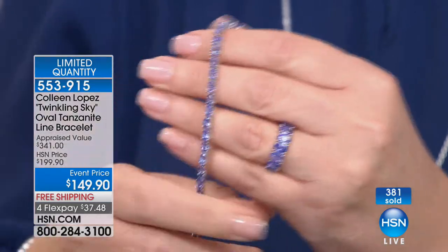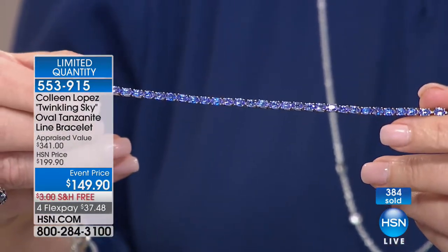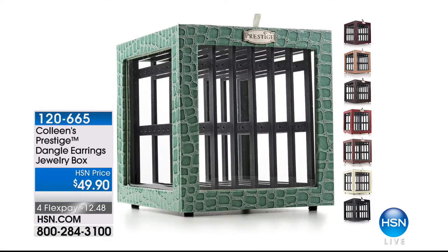I can't thank you enough for your calls — I'm thrilled you were able to get it. I hope you love it as much as I do. One way I'd love to show you — it's been over a year, I think, since I've been able to show you my earring box. Let me show you the earring box.